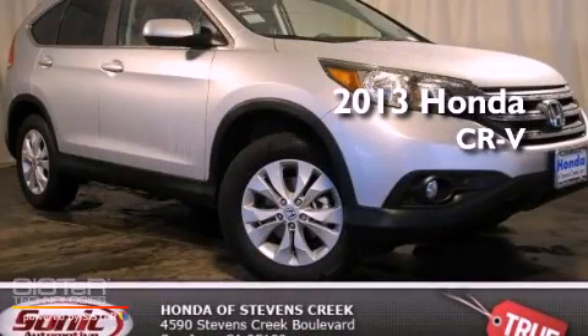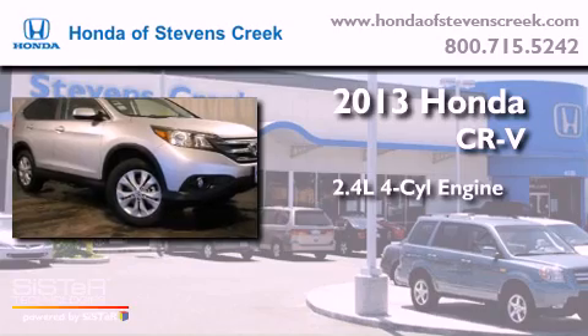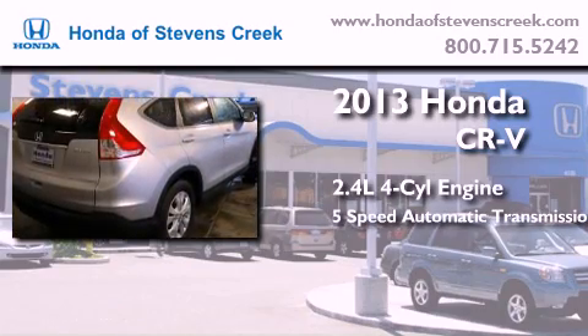This is a brand new 2013 Honda CR-V. It features a 2.4 liter 4-cylinder engine, a 5-speed automatic transmission, and all-wheel drive.